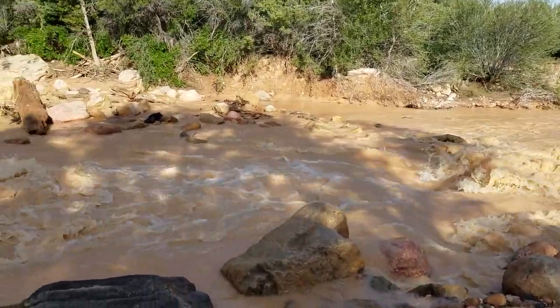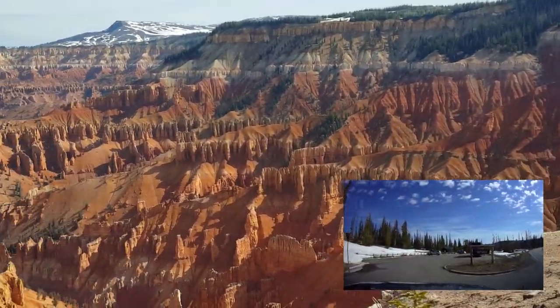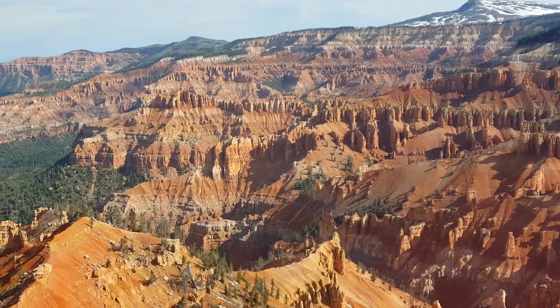Oh, that's pretty awesome. We're going to go outside and look at this in a minute, but this is from inside the visitor center at Cedar Breaks. Isn't that gorgeous?